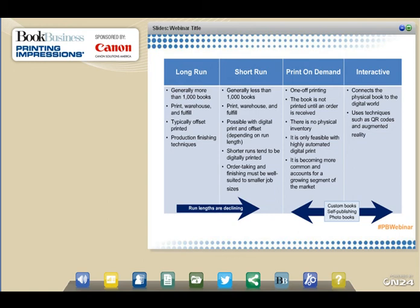Second, short run: generally less than 1,000 books. Print, warehouse, and fulfill can be accomplished with either production digital print or offset, depending on run length and page count. Shorter runs under 250 books tend to be digitally printed, requiring order taking and finishing well-suited to smaller job sizes. Third, print-on-demand: true one-off printing where the book is not printed until an order is received and there's no physical inventory at all — only feasible with highly automated digital print. Fourth, interactive: connecting the physical book to the digital world using QR codes and augmented reality. All of this comes as run lengths decline and demand grows for custom, self-published, and photo books.